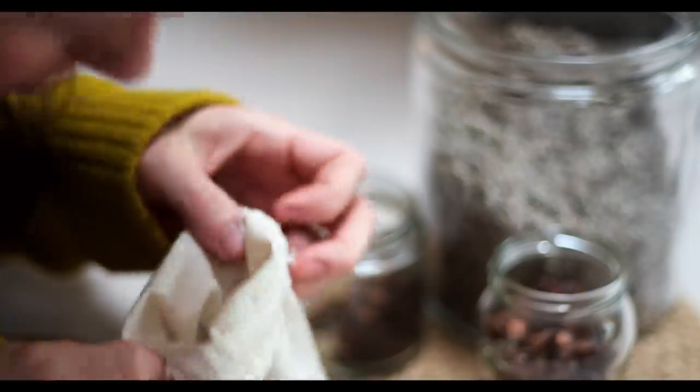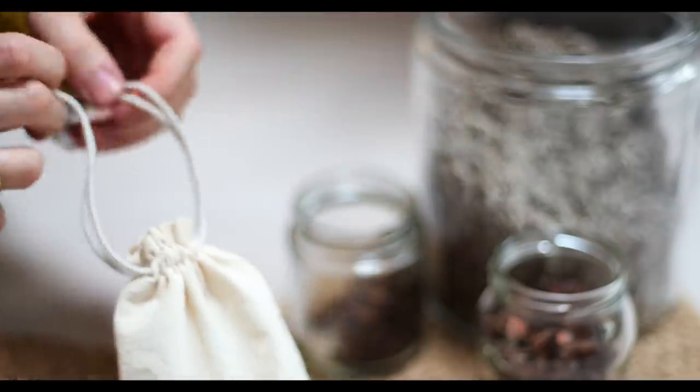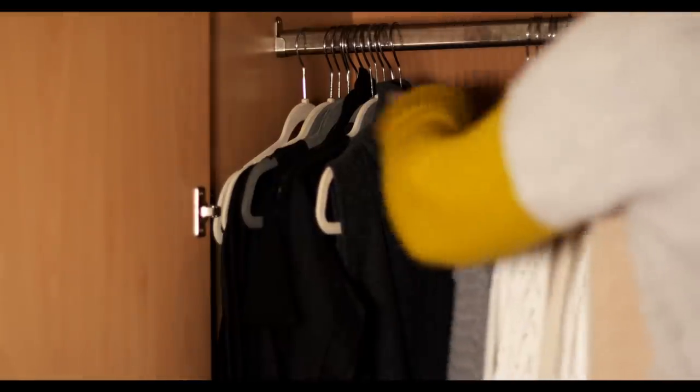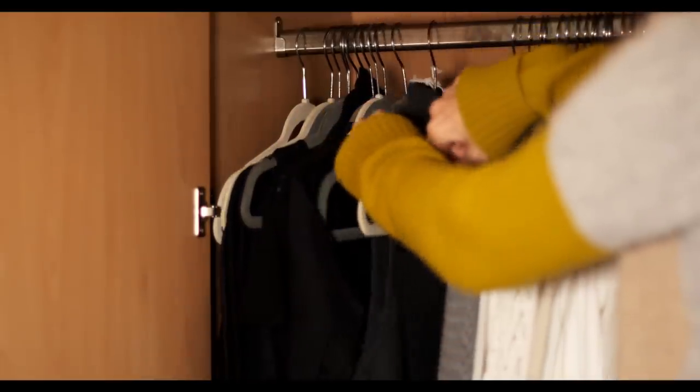I don't really measure very strictly — I just think the more the merrier and go more with the smell. These little canvas bags I just pick up as I go. I'll just hang one or two on the hangers, which is perfect depending on the size.